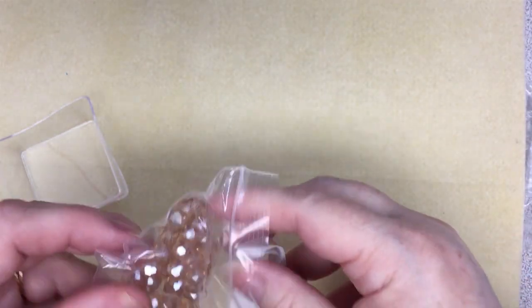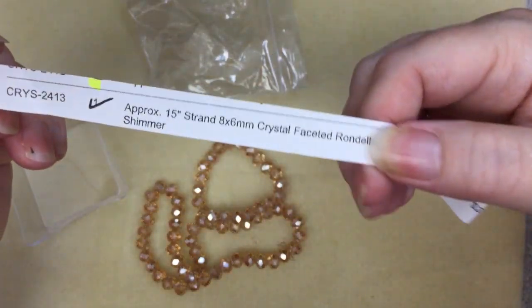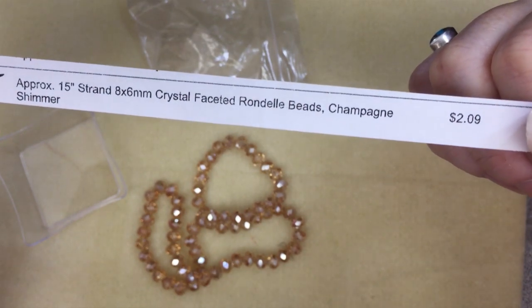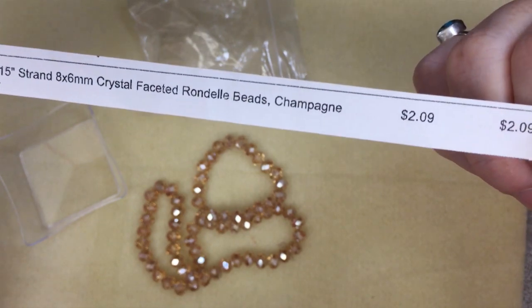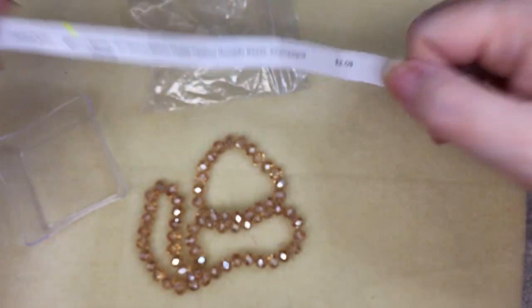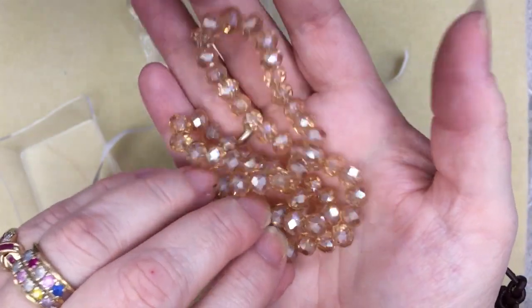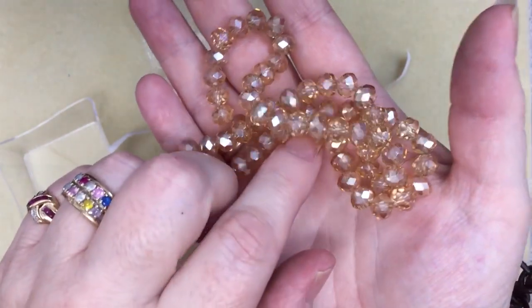This one I only ordered one of — CRYS2413, a 15-inch strand of 8 by 6mm crystal faceted rondelle beads in champagne still shimmer, $2.09. But look at it — isn't that pretty? That champagne is gorgeous. It's good to have lots of neutrals.